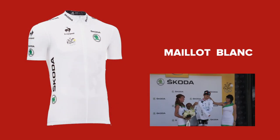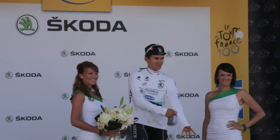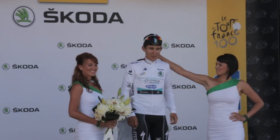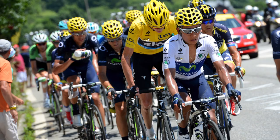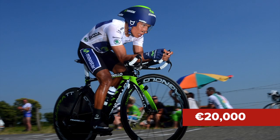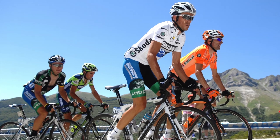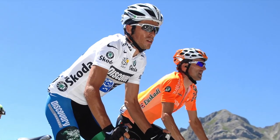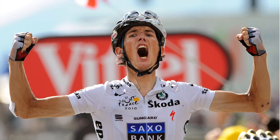The white jersey, the Maillot Blanc, established in 1975, is a classification only open to riders aged 25 and under. It's essentially a junior version of the general classification. This is a contest often overlooked in the grand scheme of the Tour de France, but there is still plenty of prestige that comes with the Maillot Blanc, along with a €20,000 prize. It has traditionally been hard to graduate from winning the Maillot Blanc to the Maillot Jaune, however in recent years both Alberto Contador and Andy Schleck have managed this.